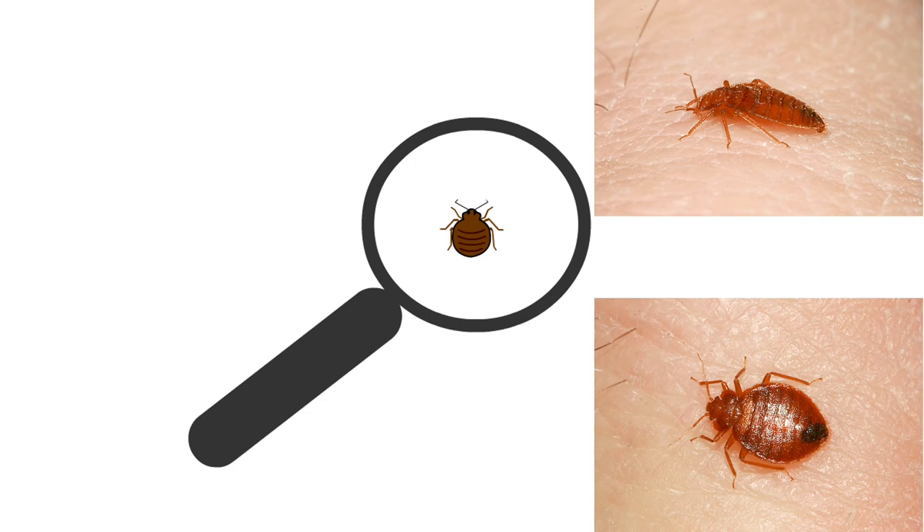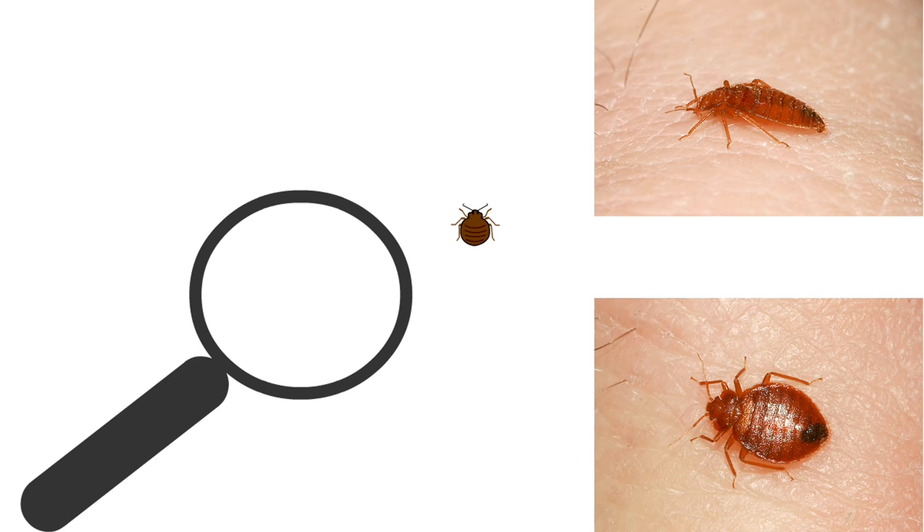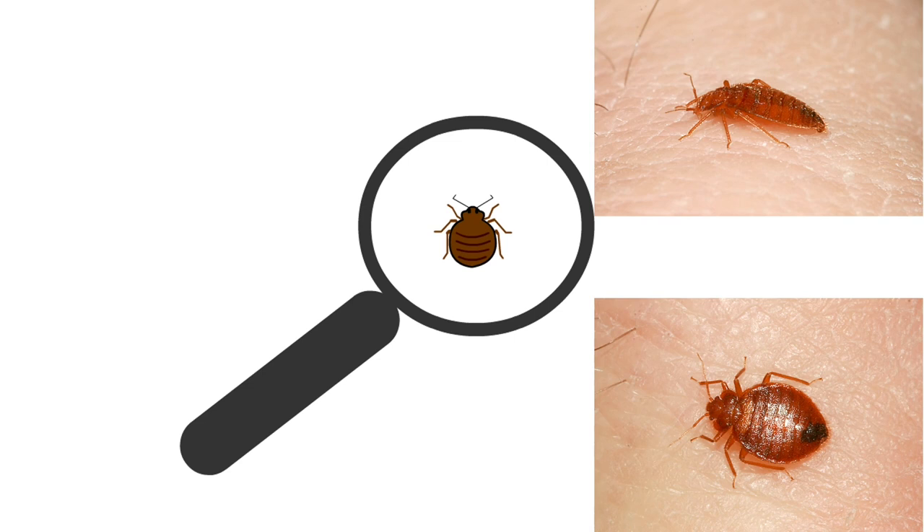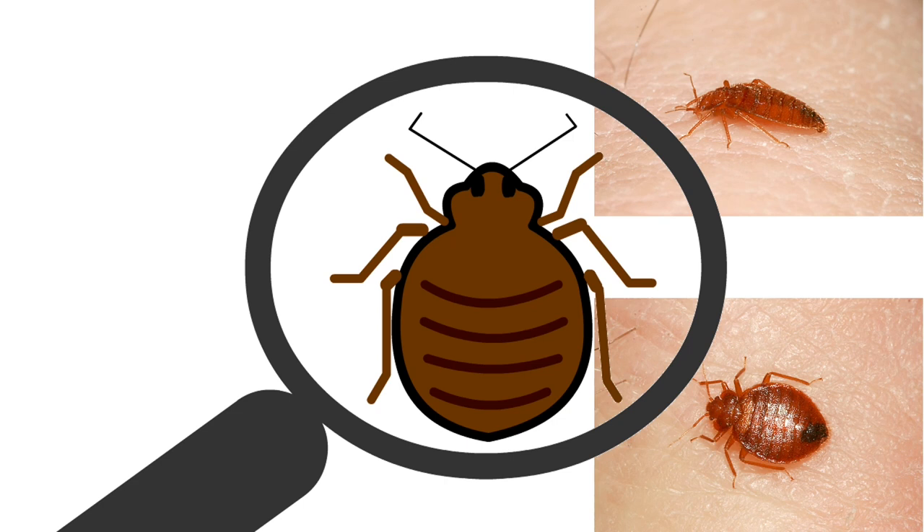Bedbugs are small insects that range in size from the head of a pin as an egg to an apple seed as an adult. They have six legs, antennae, a piercing needle-like mouth, and are flattened front to back like a pancake. Fortunately for us, they cannot fly or jump. They are, however, experts at playing hide-and-seek.